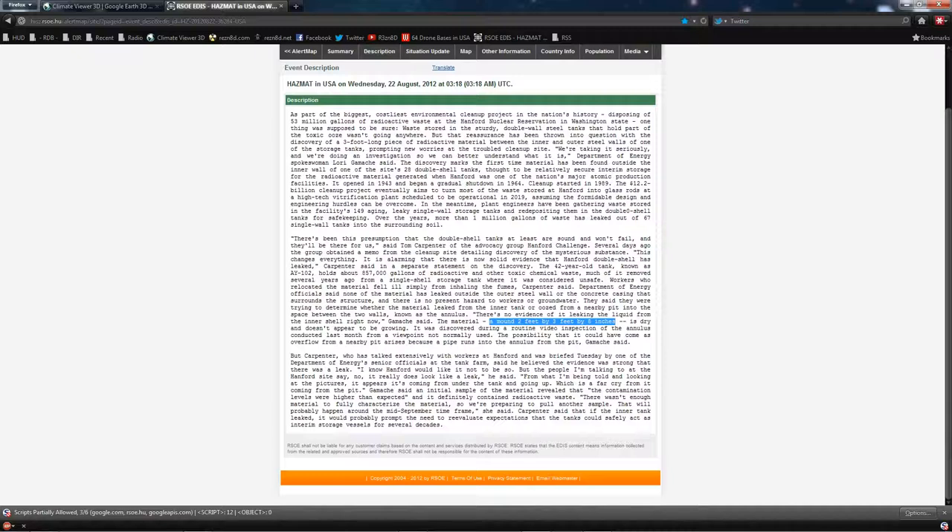Yeah, they're taking it real seriously. Over the years, more than one million gallons of waste has leaked out of the 67 single-wall tanks into the surrounding soil. The container in question, AY-102, holds about 857,000 gallons of waste, and when they tried to move it previously, workers fell ill simply from inhaling the fumes. The leak itself is described as a mound two feet by three feet by eight inches between two walls, noticed recently using a camera from a different angle.